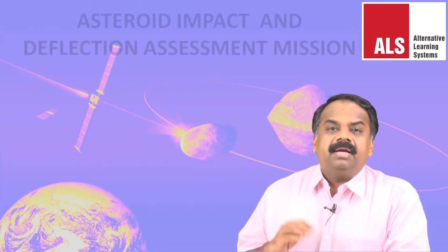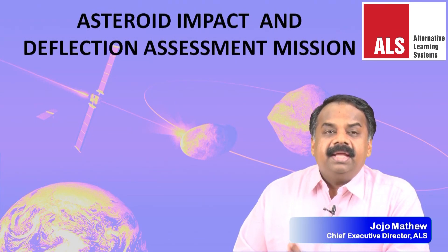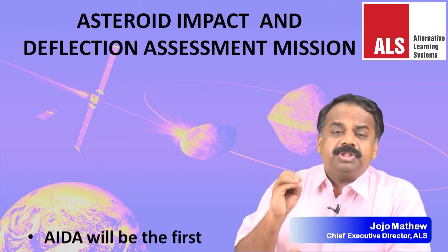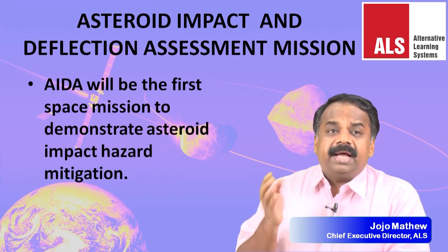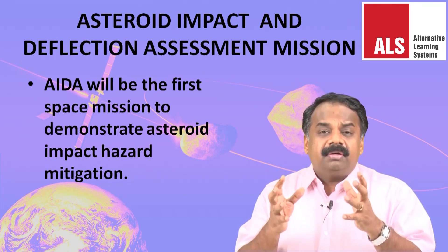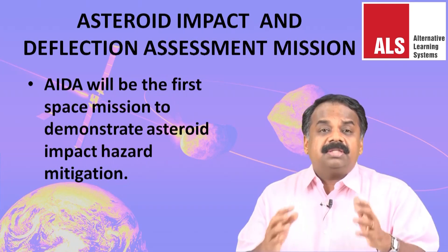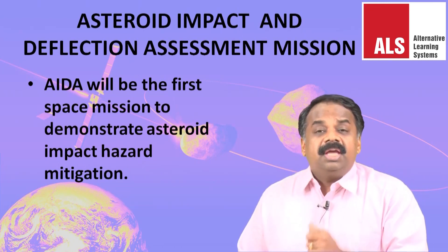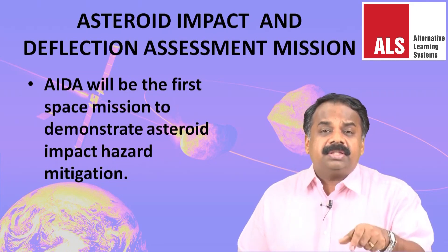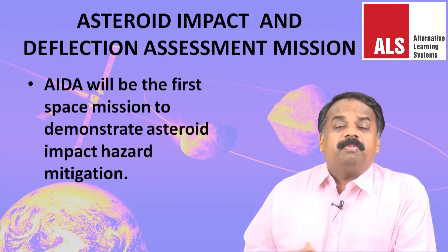The Asteroid Impact and Deflection Assessment Mission, or AIDA, is the first space mission to demonstrate an asteroid impact hazard mitigation — meaning we want to deflect an asteroid if it has a potential to come and hit Earth. So if a potential space hazard is coming towards Earth, even before it reaches us, it should be deflected away if we can identify it earlier. That is the idea behind the NASA and European Space Agency mission.